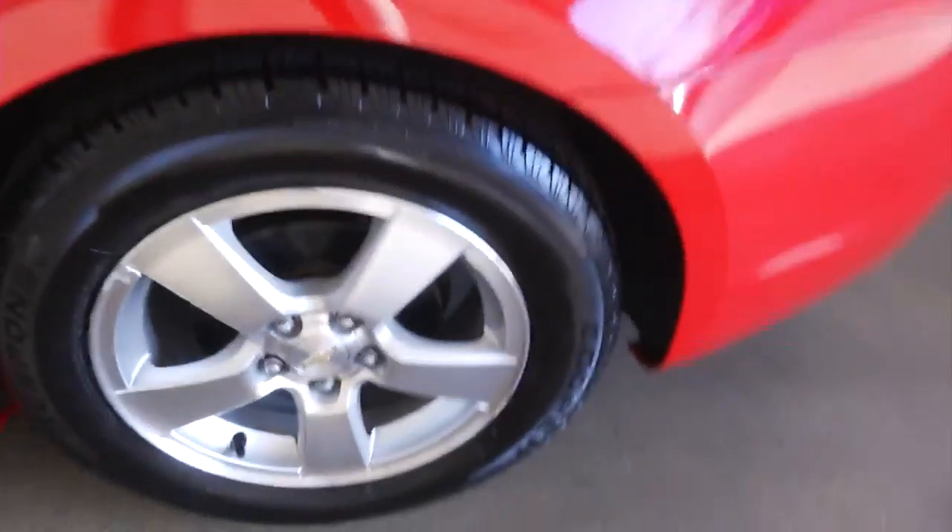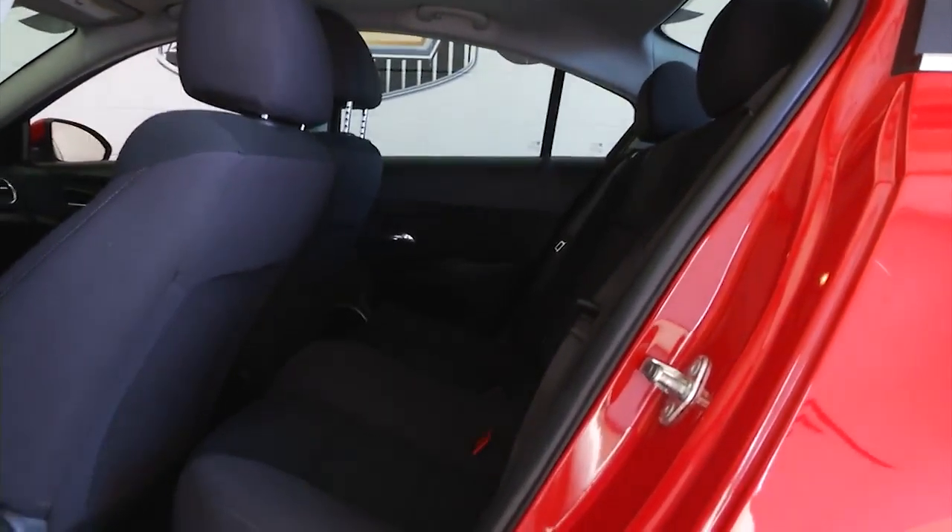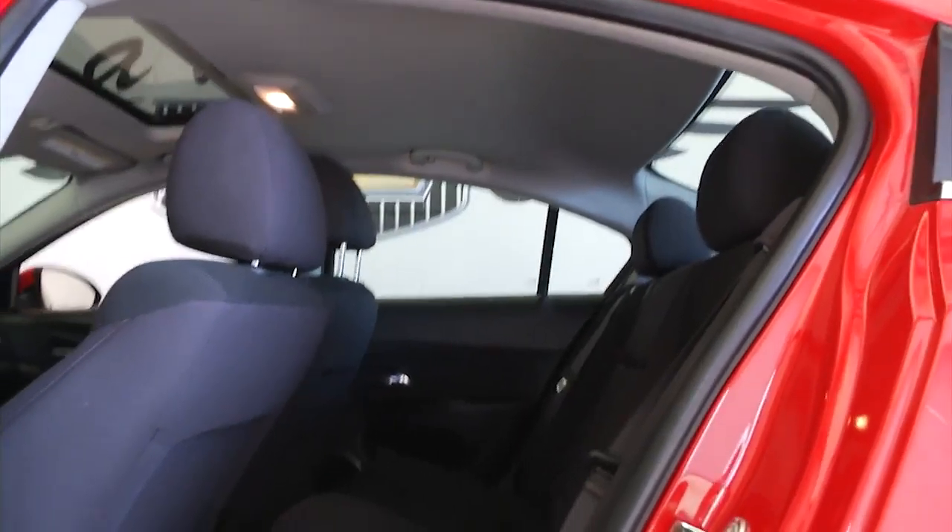Aluminum alloy wheels, as you saw, plenty of space in the trunk, black cloth interior, sunroof. Make our way up to the front.